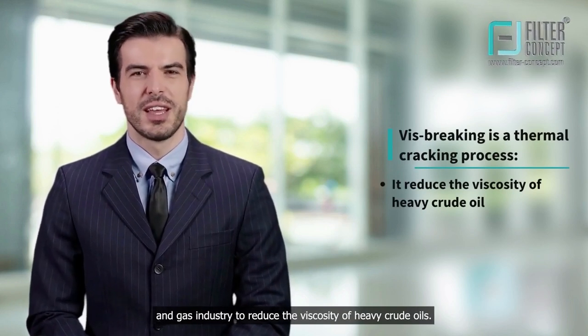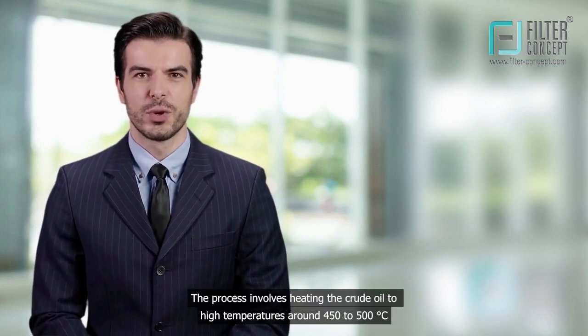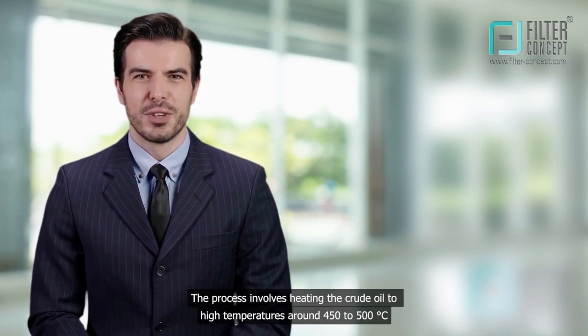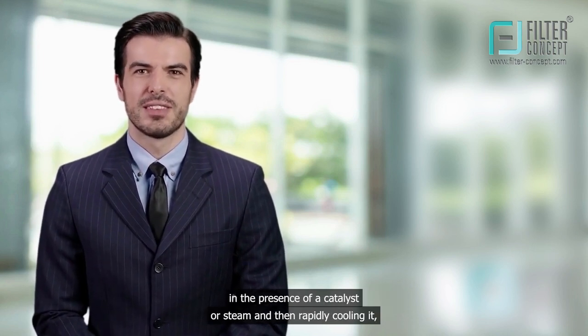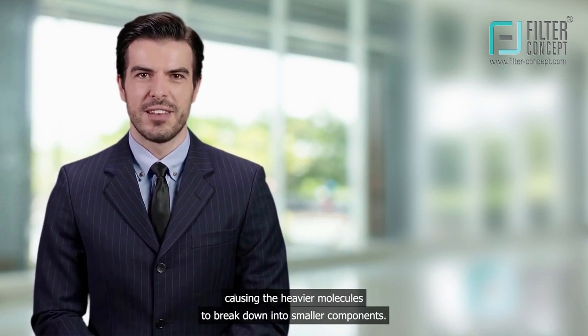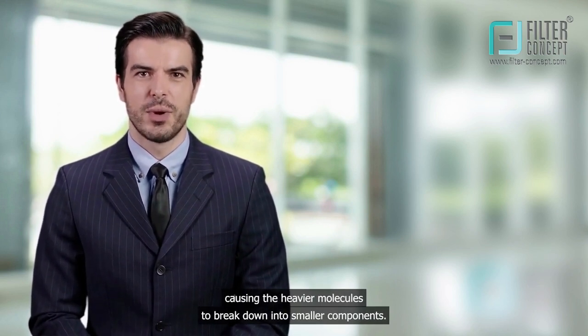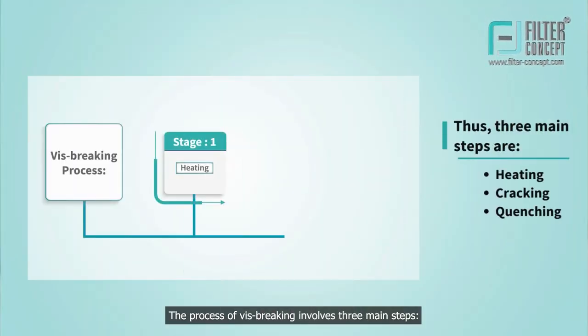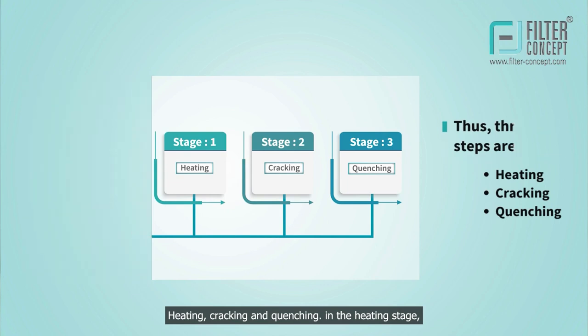Vis-breaking is a thermal cracking process used in the oil and gas industry to reduce the viscosity of heavy crude oils. The process involves heating the crude oil to high temperatures, around 450 to 500 degrees centigrade, in the presence of a catalyst or steam, and then rapidly cooling it, causing the heavier molecules to break down into smaller components. The process of vis-breaking involves three main steps: heating, cracking, and quenching.